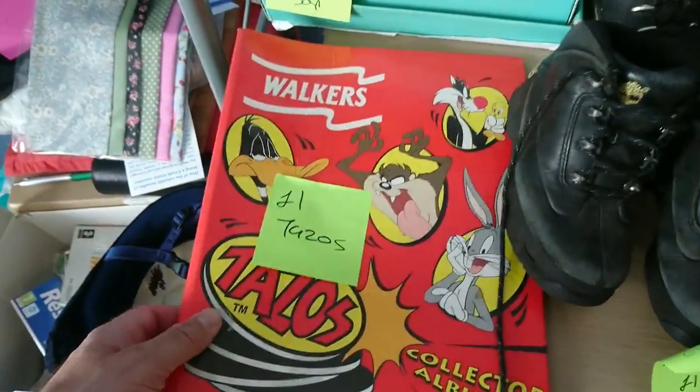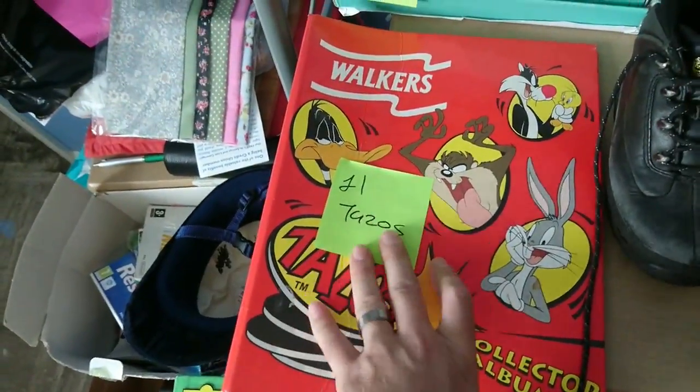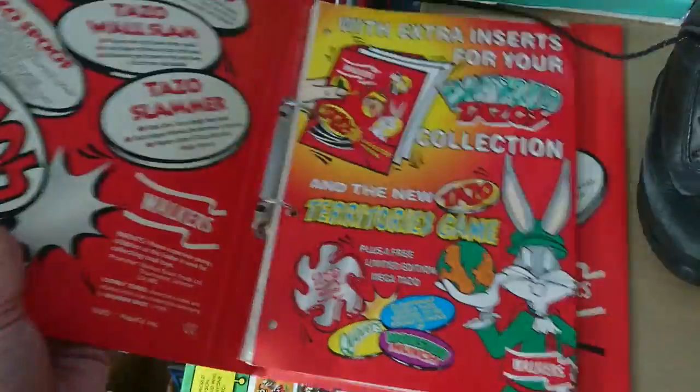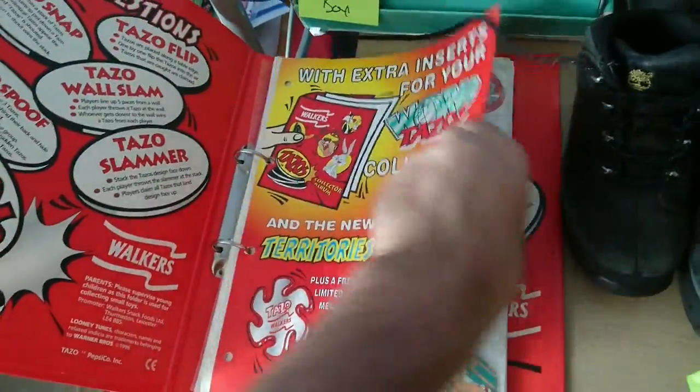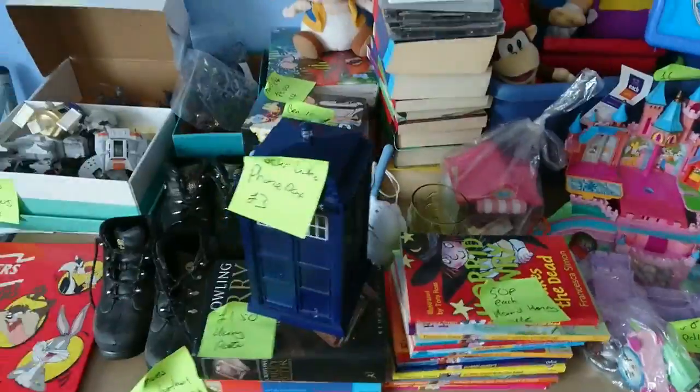Another Tazo folder. I sold some Tazos a couple of weeks ago from a folder — same sort of things. I paid a pound for this one and got £30 for them all. So it's a nice little return.